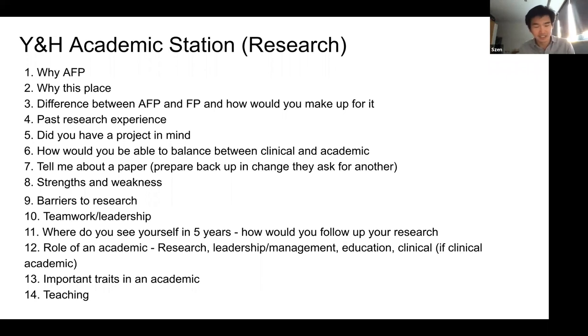They might ask about challenges or barriers to research, examples of teamwork or leadership, where you see yourself in the future, how you would do research going forward, the role of an academic — what your role would be in the NHS and society in a wider context — and what an important trait in an academic is. Those are things you can reflect on and prepare beforehand. Even in a research interview they could ask about other things not directly related to research, so it's important to be a well-rounded and balanced candidate.